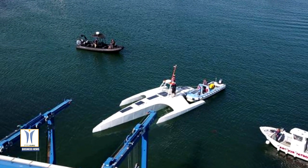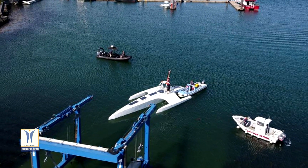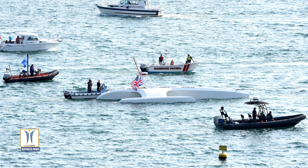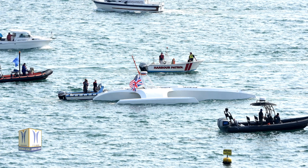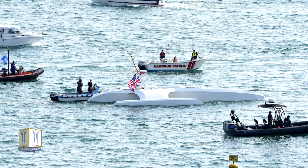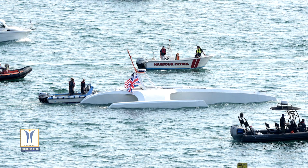Following two years of design, construction and training of its AI models, the new fully autonomous Trimaran Mayflower autonomous ship was lifted into the waters off the coast of Plymouth in England. Designed to provide a safe, flexible and cost-effective way of gathering data about the ocean, the new generation Mayflower promises to transform oceanography by working in tandem with scientists and other autonomous vessels to help understand critical issues such as global warming, microplastic pollution and marine mammal conservation.